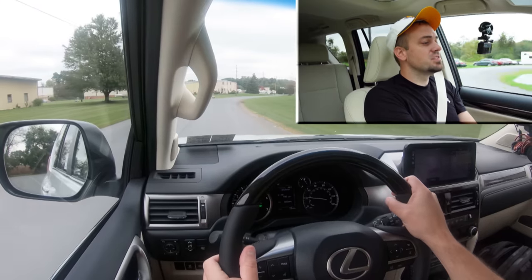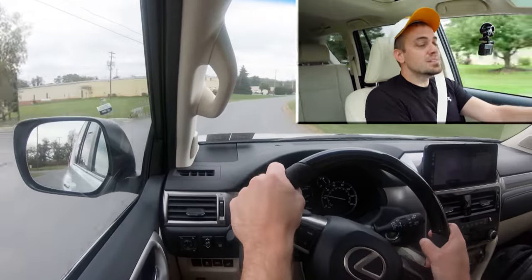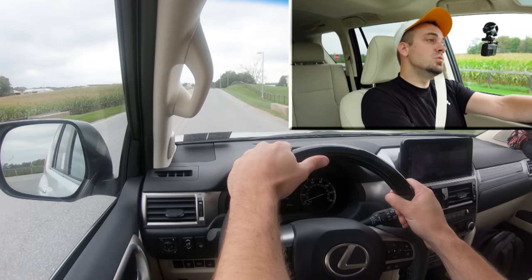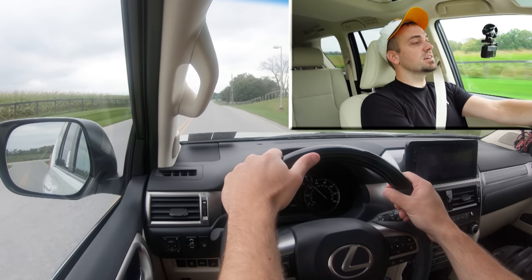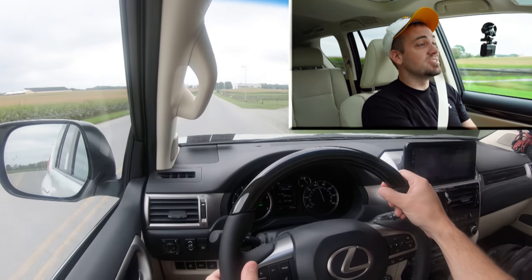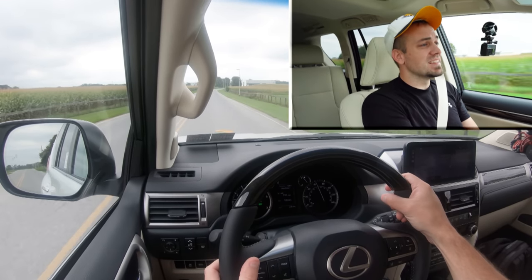Let's go ahead and find a straightaway and put this thing to the test. Let's see if this really does feel like 0-60 in 7.2 seconds. From a standstill — three, two, one. Not bad! Instant. There are so many turbocharged cars these days where I don't get that kind of instant reaction when I hit the gas, but you get it here with the GX. This thing can move pretty well for the size of what it is.